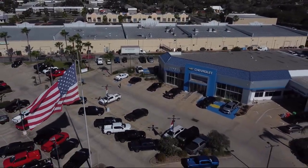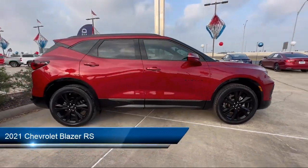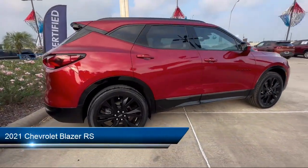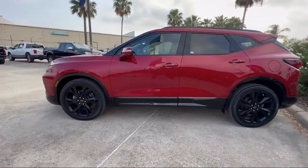Welcome to Tipotec Chevrolet, and here's a look at one of our great vehicles for sale. It comes equipped with a rear view camera system, steering wheel mounted voice control, and automatic emergency braking with front pedestrian detection.